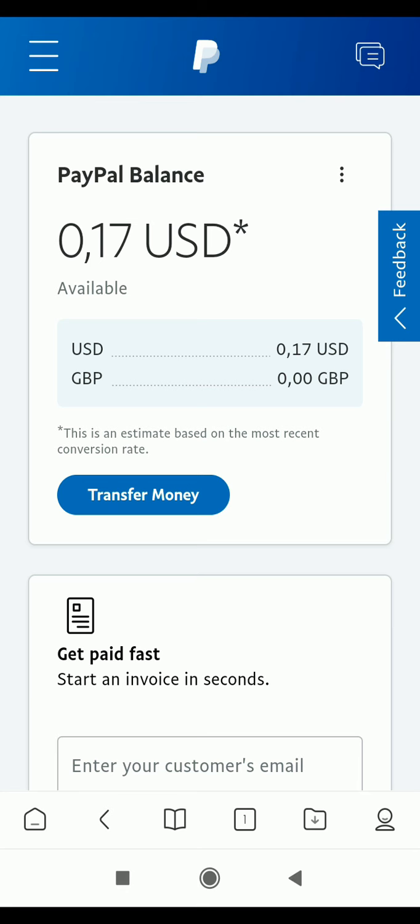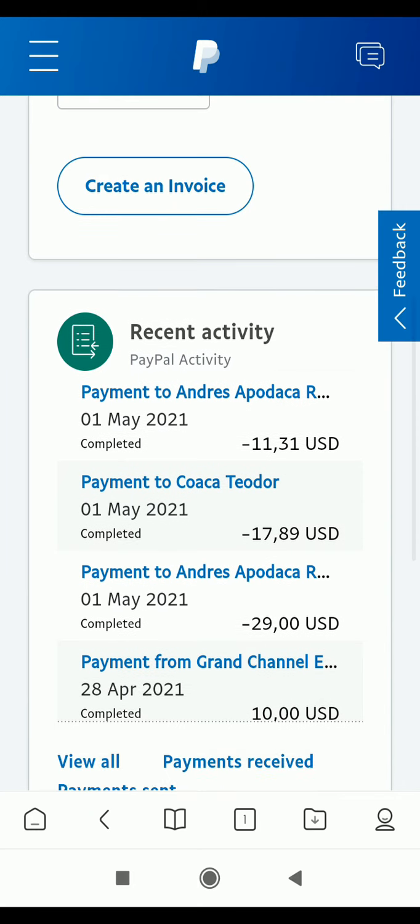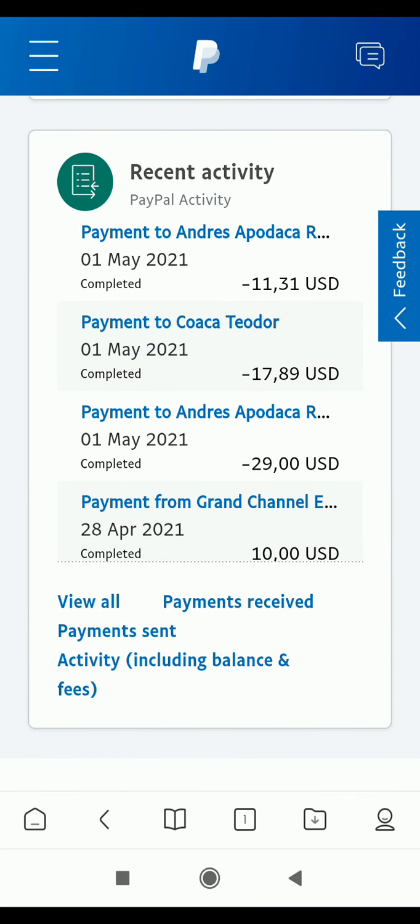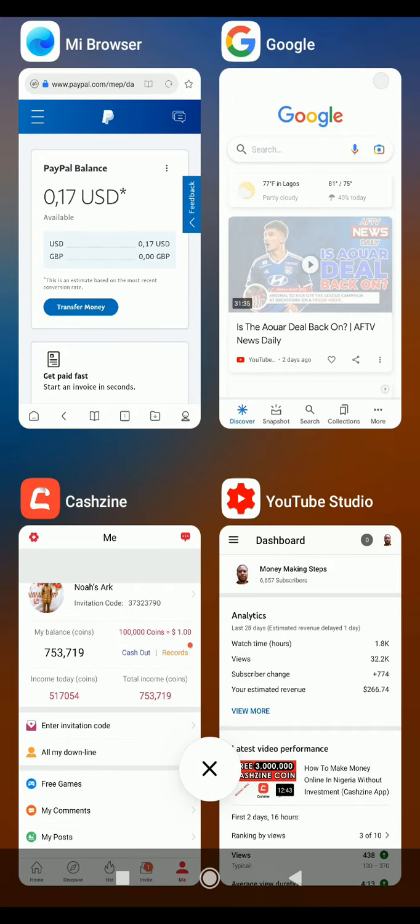I'm also going to show you my withdrawal proof to see if they actually pay me or not. First, let's look at my PayPal account - you can see my PayPal balance is 17 cents. If I scroll down to the last activities, the last entry is a minus $11.31, so when I receive the payment we'll see if it actually comes through.